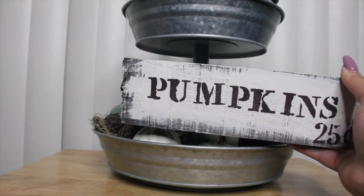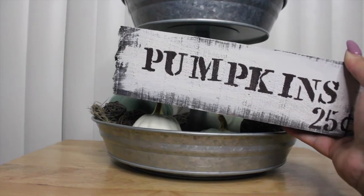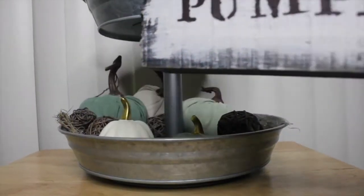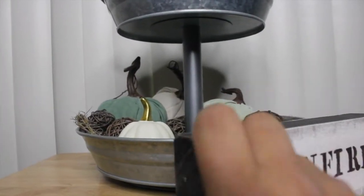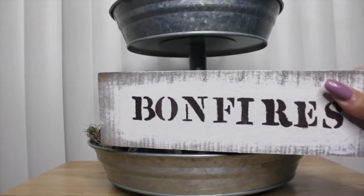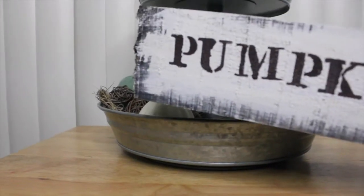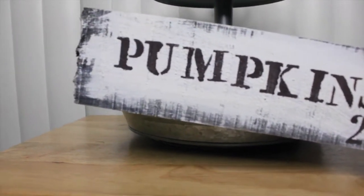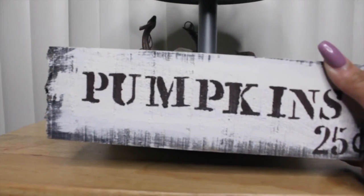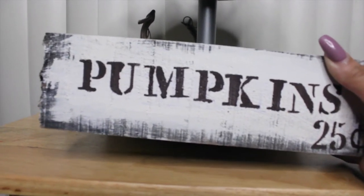I just used some stencils — it's not as perfect, but that's okay. That's what I like about it; it's very rustic looking and you can tell it's handmade. On the other side I did the same thing but just painted in 'bonfires.' I thought it was super cute. So if you ever see signs like this at Goodwill with sayings you're not fond of, don't worry — pick it up, you can paint over it. You could do so many things with it.